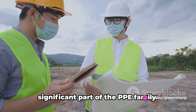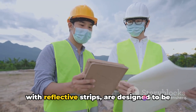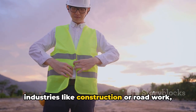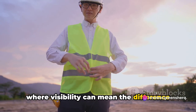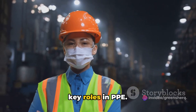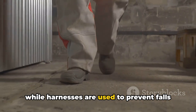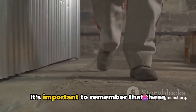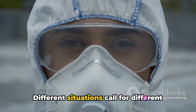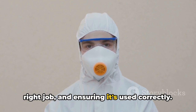High visibility clothing is another significant part of the PPE family. These brightly colored garments, often with reflective strips, are designed to be easily seen in all light conditions — especially important in industries like construction or roadwork, where visibility can mean the difference between safety and danger. Safety footwear and harnesses also play key roles. Safety shoes and boots protect your feet from falling objects or punctures, while harnesses prevent falls in high-risk environments. It's important to remember that PPE isn't a one-size-fits-all solution — different situations call for different types of equipment.